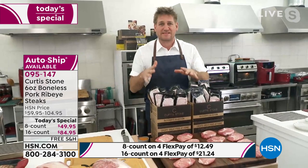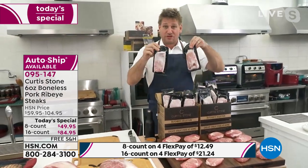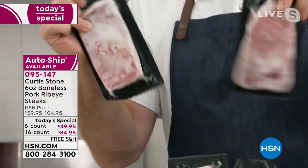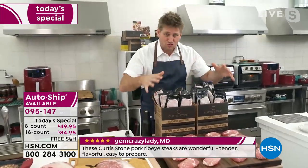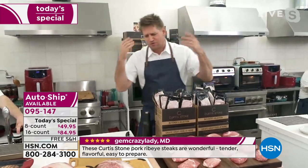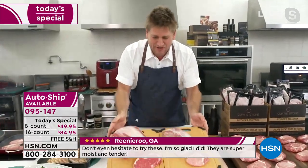Everybody that has these loves them — customer picks straight away. They come to you individually packaged, so when you want one, you just take one out. They'll be frozen on dry ice when they arrive at your door, so you stick them in the freezer and know that you have 16 incredible meals to enjoy over the next 12 months. Of course, they're not going to last 12 months in your house.